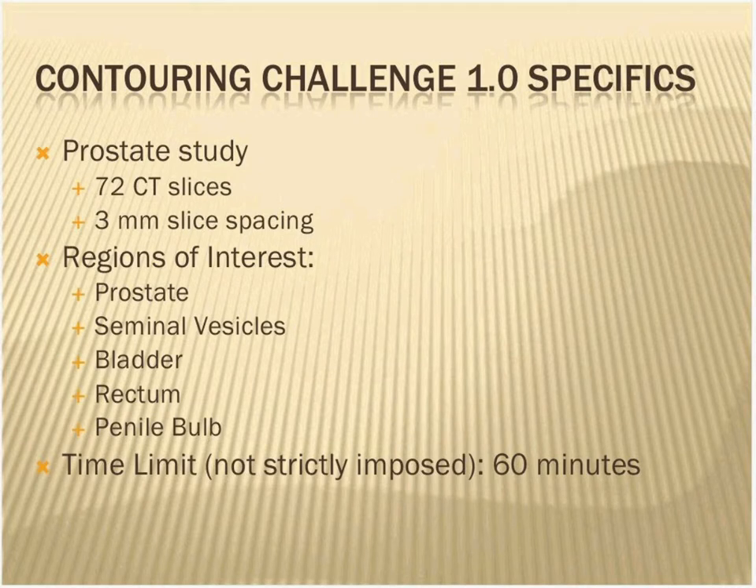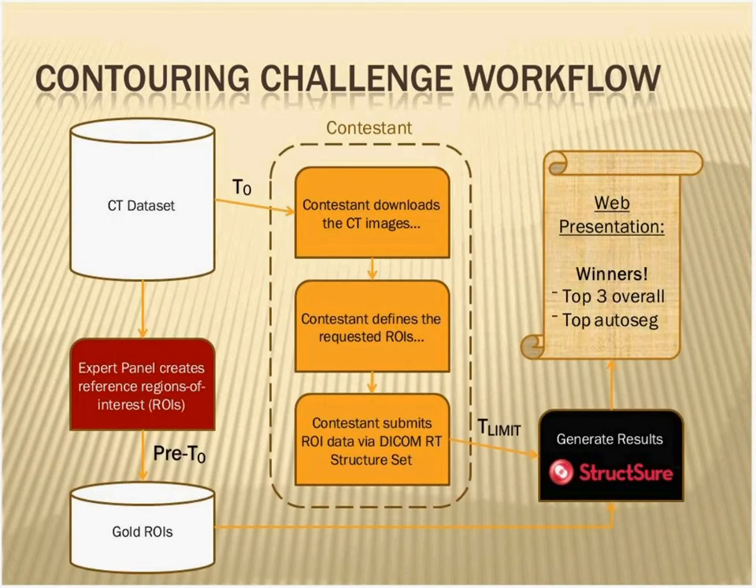It was a prostate study — 72 CT slices at 3-millimeter slice spacing. The ROIs we requested were the prostate, seminal vesicles, bladder, rectum, and the penile bulb. We didn't bother with the femurs. We were shooting for about an hour to contour those five ROIs, and the only thing we needed back was the DICOM-RT structure set, which we would use to compare with the gold structure set provided by Dr. Sobchak from Fox Chase. Most people did finish within an hour.